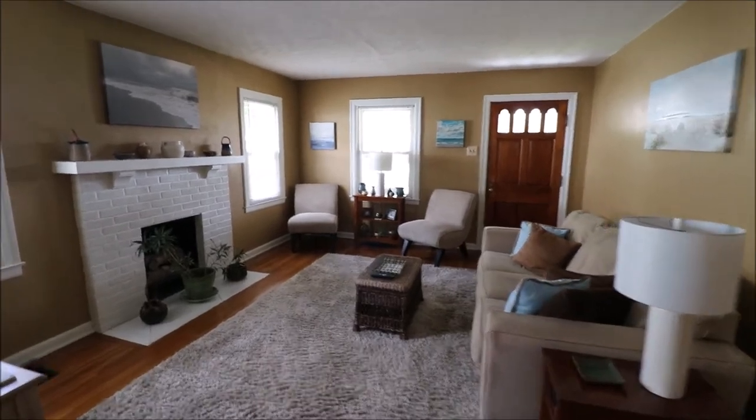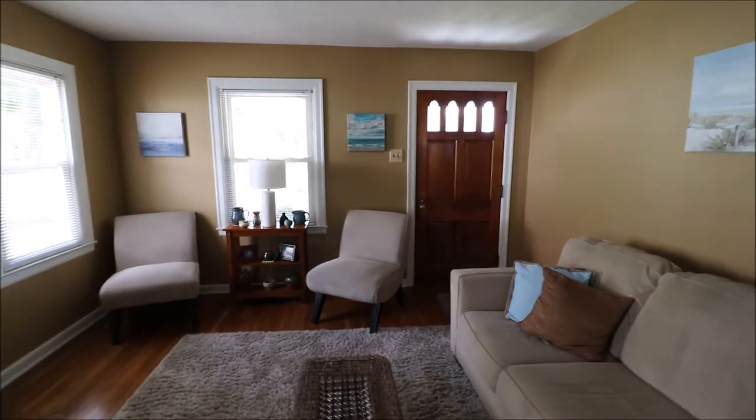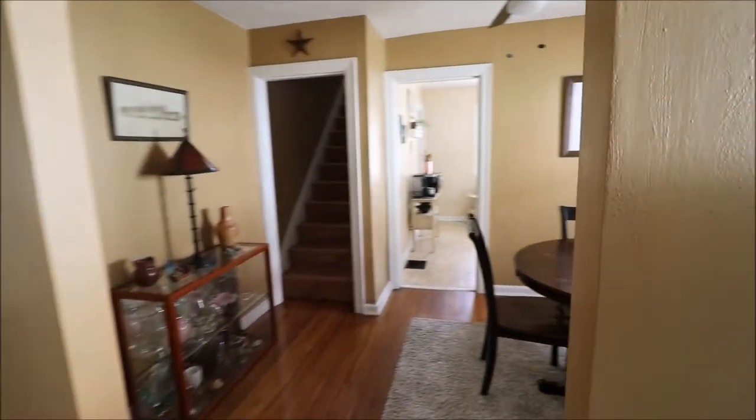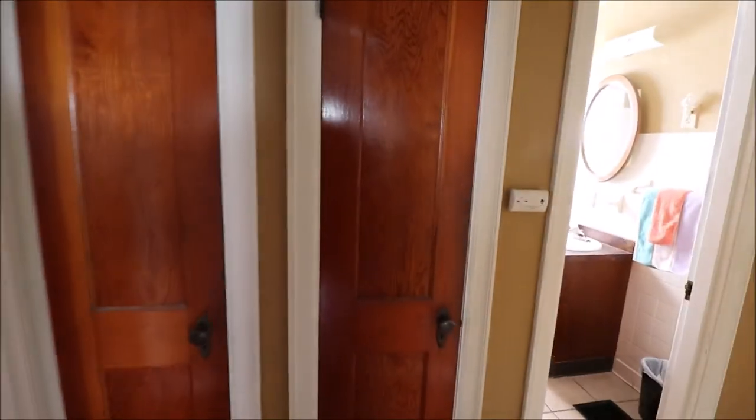Thanks for watching our video. If you have any questions about this home or would like to see it in person, feel free to give me a call or give your realtor a call. A home like this in this area at this price does not last long.